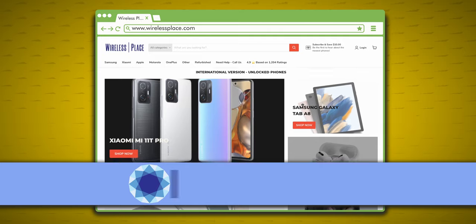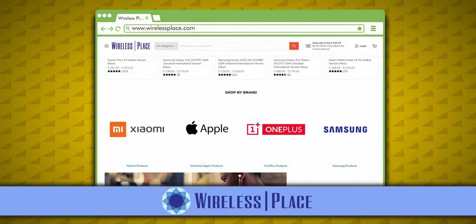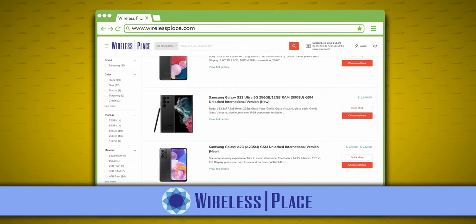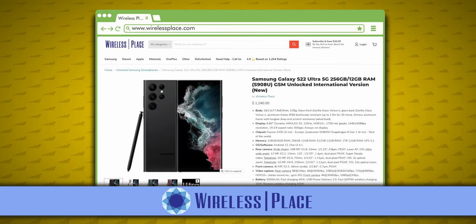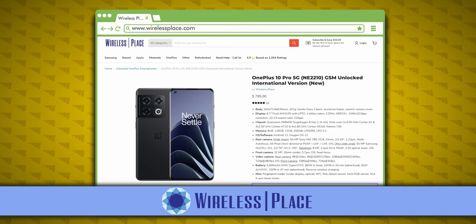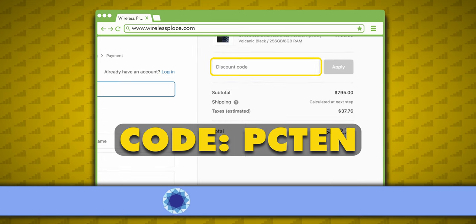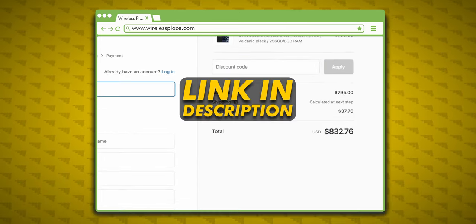If you think the OnePlus 10 Pro or the Samsung S22 Ultra is the right phone for you, you should definitely check out Wireless Place, since they have OnePlus and Samsung devices, as well as phones from Xiaomi, Realme, Motorola, and more. I've bought a few phones from Wireless Place and they always ship fast and internationally, and have great prices, plus they include a US adapter for the charger if you need it. Please use my discount code PC10 when you check out. A link to the site is in the description. Please subscribe if you want to see more content like this, and feel free to comment with any questions.